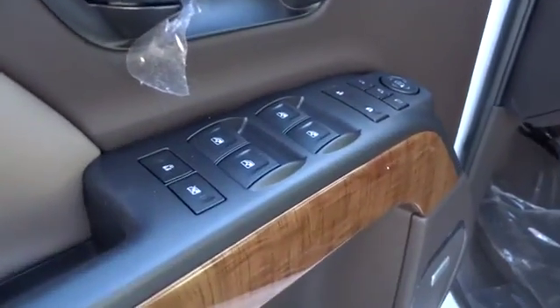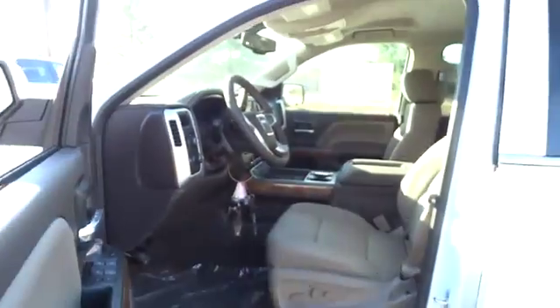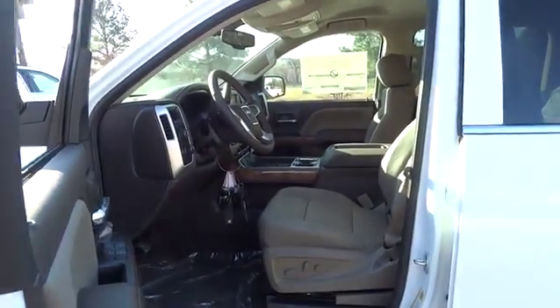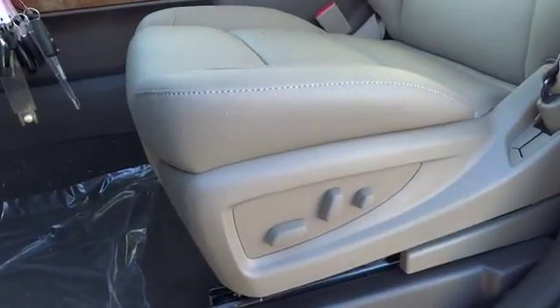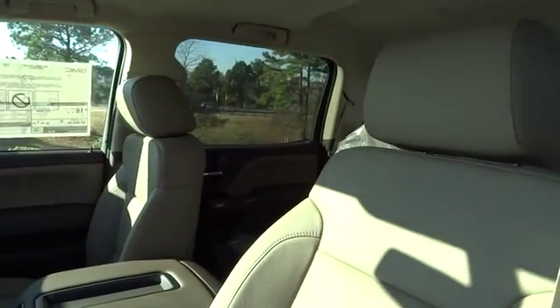Driver lumbar, cruise control, front floor mats, four-wheel disc brakes, aluminum wheels, keyless entry, rear defrost, AM FM stereo radio, universal garage door opener, heated driver seat, electronic stability control, and side head airbag.